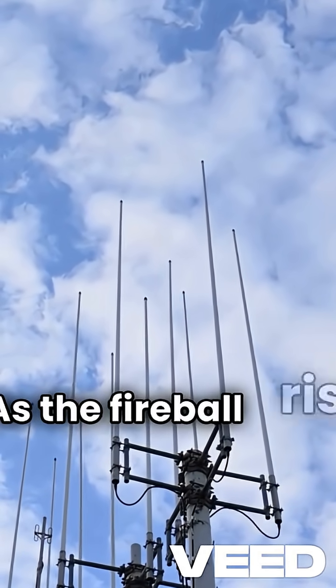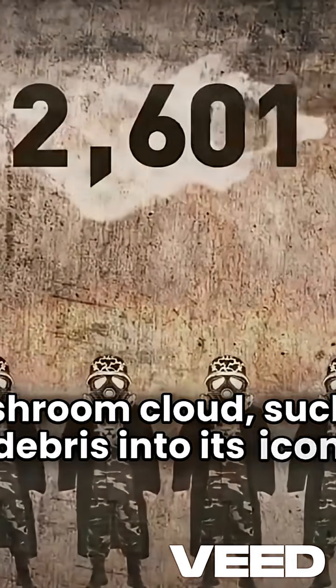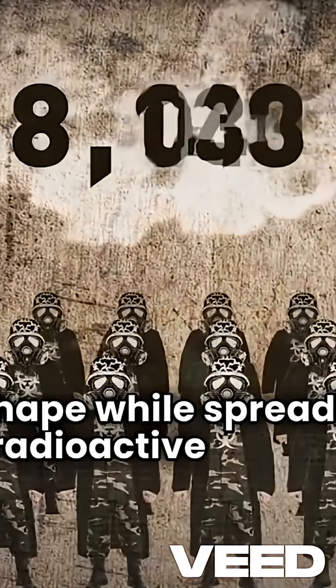As the fireball rises, it creates a mushroom cloud, sucking debris into its iconic shape while spreading radioactive fallout.